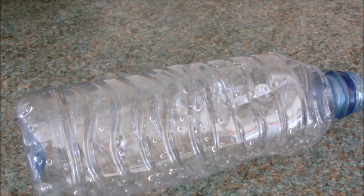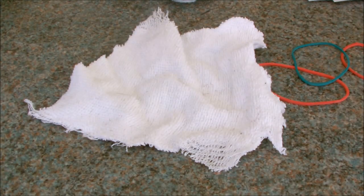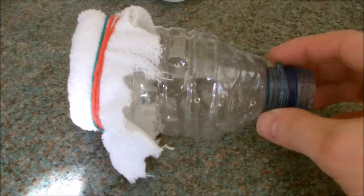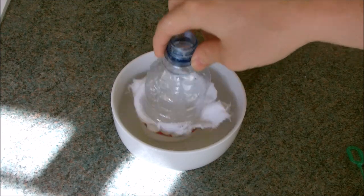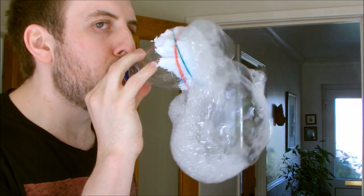Take a bottle and chop it in half like so. Now find some material and attach it with elastic bands to the end of the bottle like this. Dip it in some bubble solution and now you've made whatever this is supposed to be.